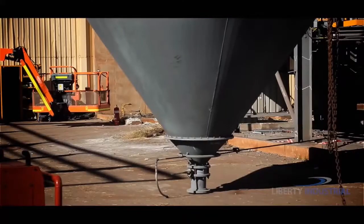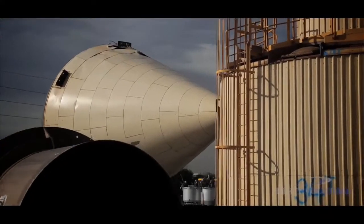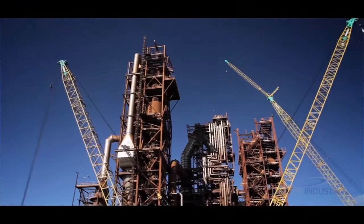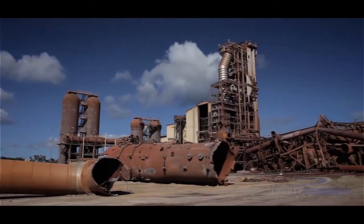What makes this a particularly complex undertaking is that almost half the plant and its significant components are being carefully dismantled using a variety of large mobile and crawler cranes. It becomes obvious that this is not, by any means, your standard demolition project.